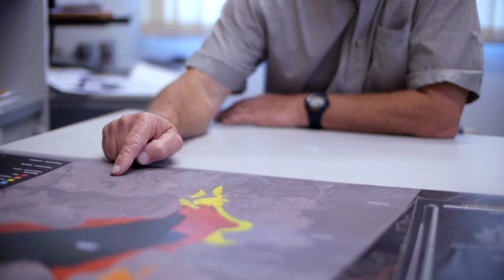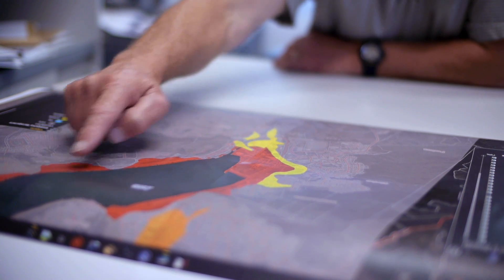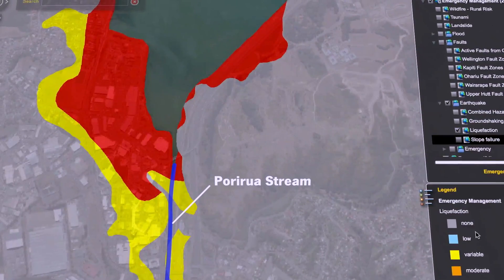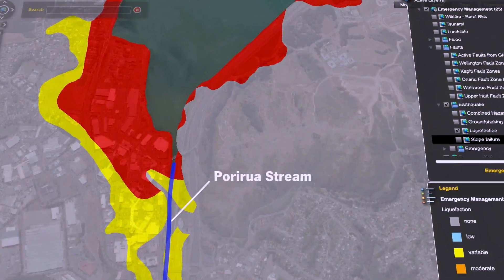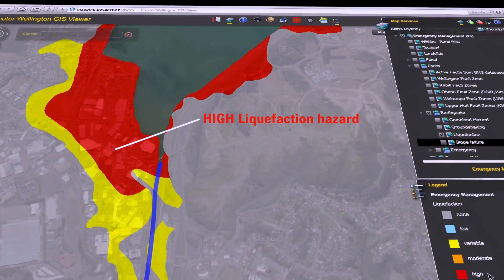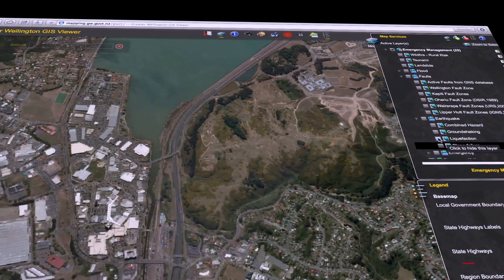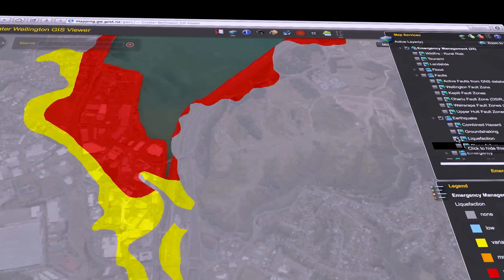This is part of the Greater Wellington Regional Council's hazard map, and it shows Porirua Harbour, with Porirua Stream flowing down into it. The red area is an indication of a high potential for liquefaction. So anyone building in those red areas needs to take liquefaction into consideration.